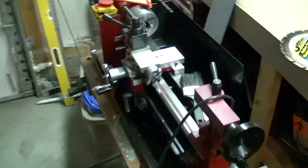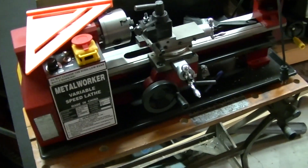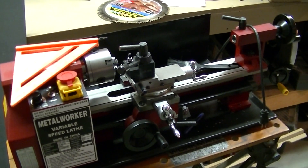Over here I've got the lathe — the mini lathe. This has been really handy to have and I've got a fair amount of use out of it. It was a good purchase; I got a pretty good deal on it when it was on sale at Princess Auto.